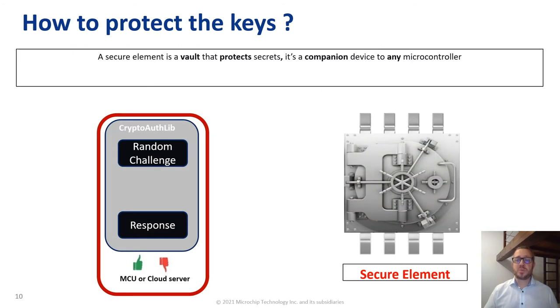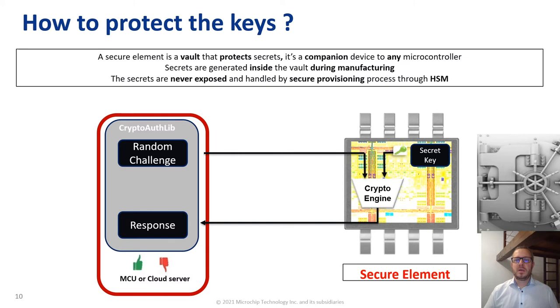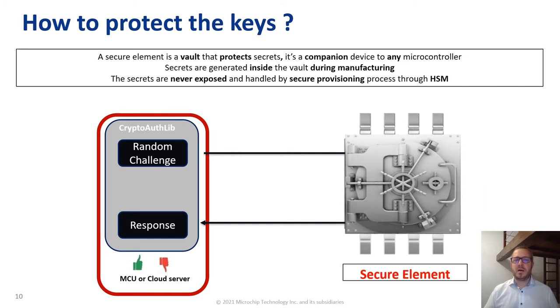Now the question is how to protect the keys? Similarly to your credit card with a smart card, similarly to your mobile phone with a SIM card, you can protect the keys of your IoT system thanks to a secure element. A secure element is a vault that protects the secrets. It's a companion device to any microcontroller or microprocessor on the market. Secrets are generated inside the vault during the manufacturing phase thanks to the internal crypto engine of the secure element. The secrets are never exposed and are handled by a secure provisioning process through secure provisioning machines like an HSM — hardware security module.